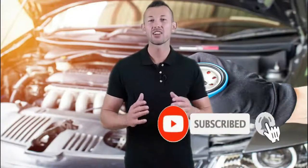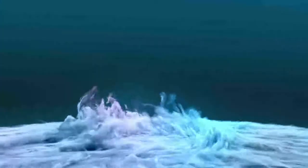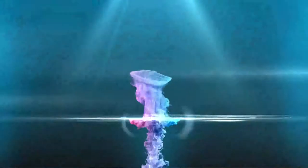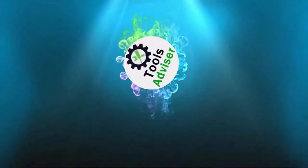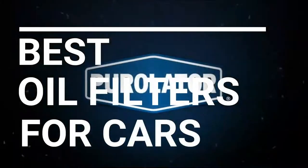Welcome to the best tool to review channel on YouTube. To make this video, we analyzed hundreds of products and picked only the best tools for you. Please subscribe to our channel for more guides and check the description box below for product links and updated prices. In this video, we're checking out the five best oil filters for cars you can buy right now.